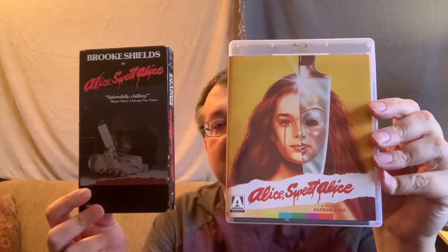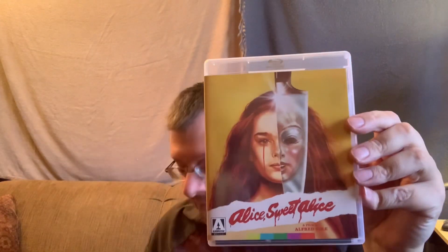Got one Arrow title — something that's not new. Finally got it for a decent price: Alice Sweet Alice, which will upgrade this VHS. From Mondo Macabro, one that's been out for quite some time — this DVD, Alucarda.